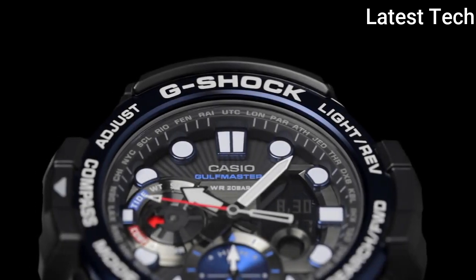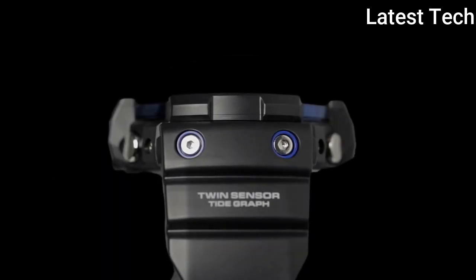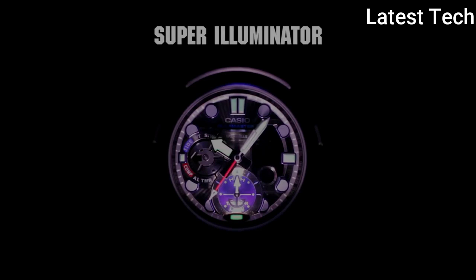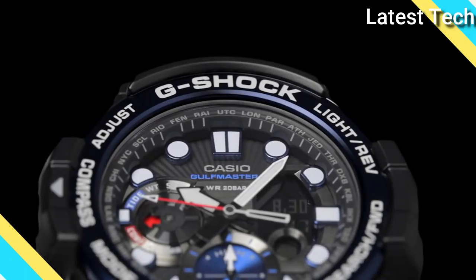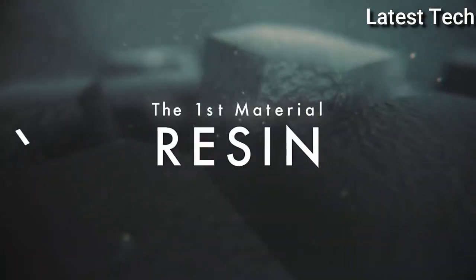Functions: date, day, hour, minute, second, digital compass, flyback function, twin sensor, world time, thermometer, five daily alarms, hourly time signal. Full auto calendar, sport watch style.